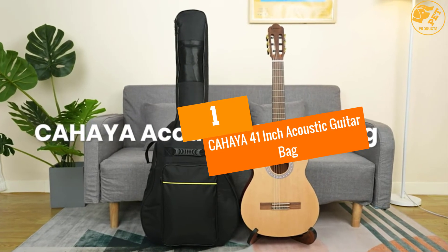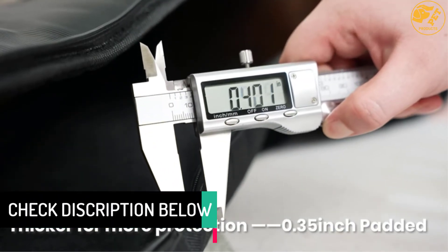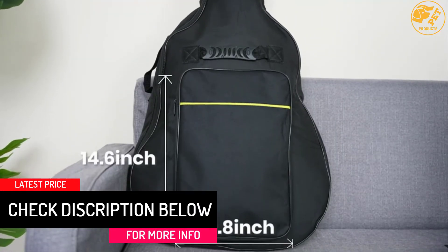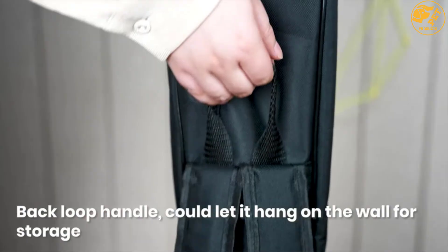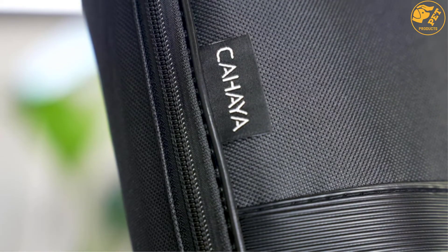At number 1, the Chahaya 41-Inch Acoustic Guitar Bag. The Chahaya 41-Inch Acoustic Guitar Bag is one of the most popular bags on the market. It bears high quality and is available at a low price, so the demand for this Chahaya case is vast. This case can hold all 39, 40, and 41-inch acoustic as well as classical guitars swiftly.